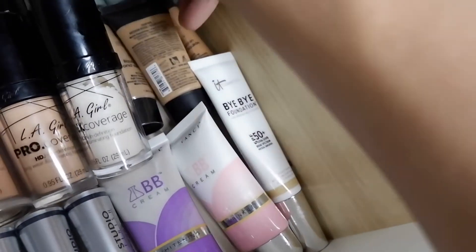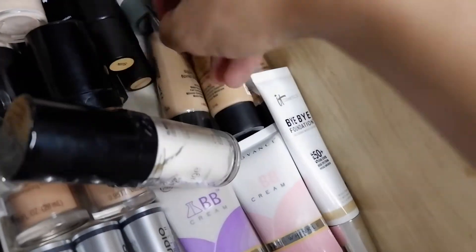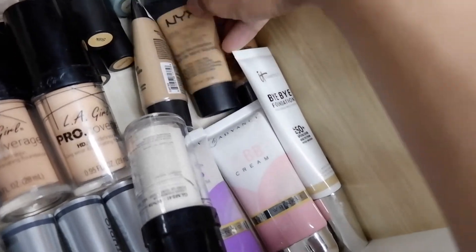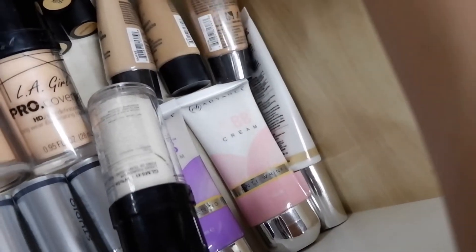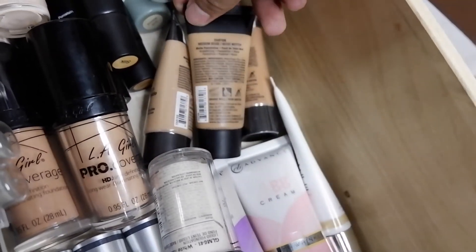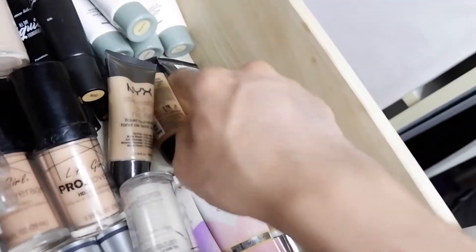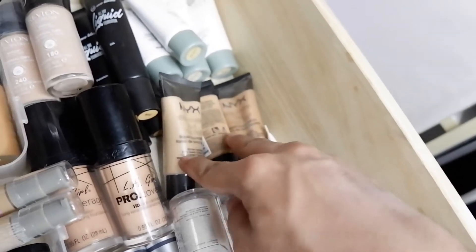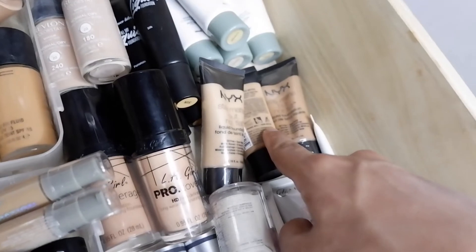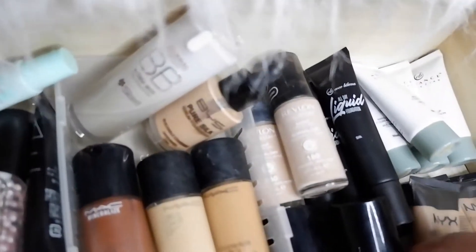I also have NYX foundations — three different shades from their Stay Matte But Not Flat formula: Caramel, Medium Beige, and Nude. Two of them are still sealed. These were the last ones I got from NYX before they phased out of the Philippines. Luckily they had a sale and I was able to grab them.